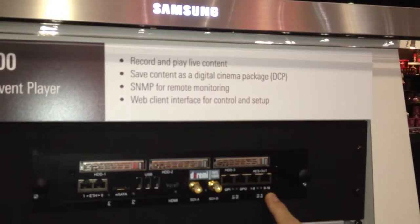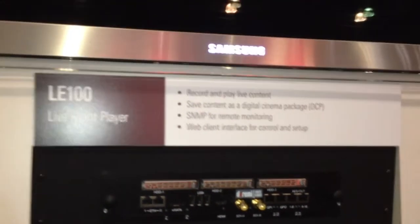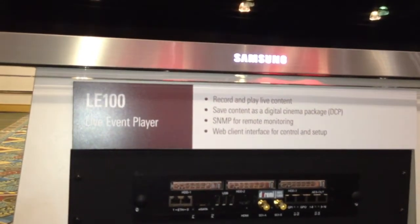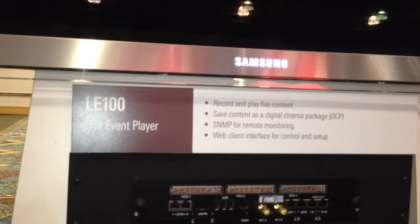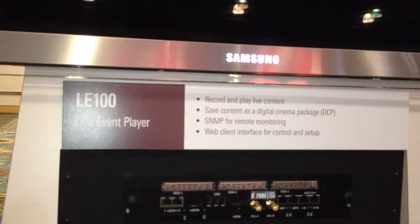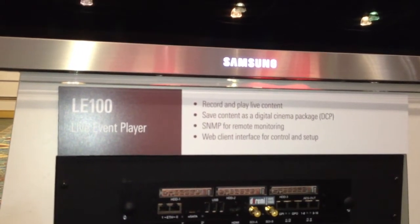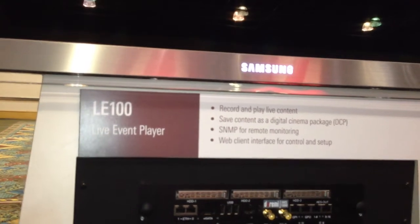Up to 16 channels, and that's also part of the safety spec. All of the functionality that comes with any of our show playback units through the web interface is available — complete show listing, the ability to add automation cues, and scheduling. All the functionality you need to operate this as a standalone unit on a screen in a theater.